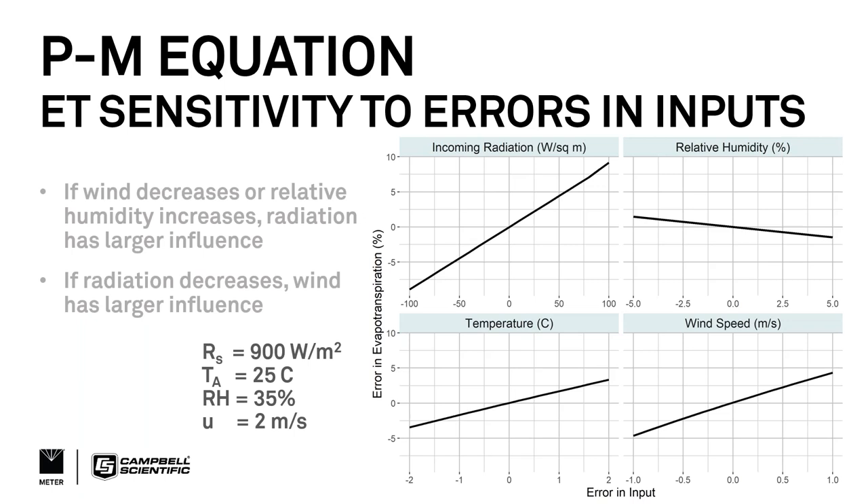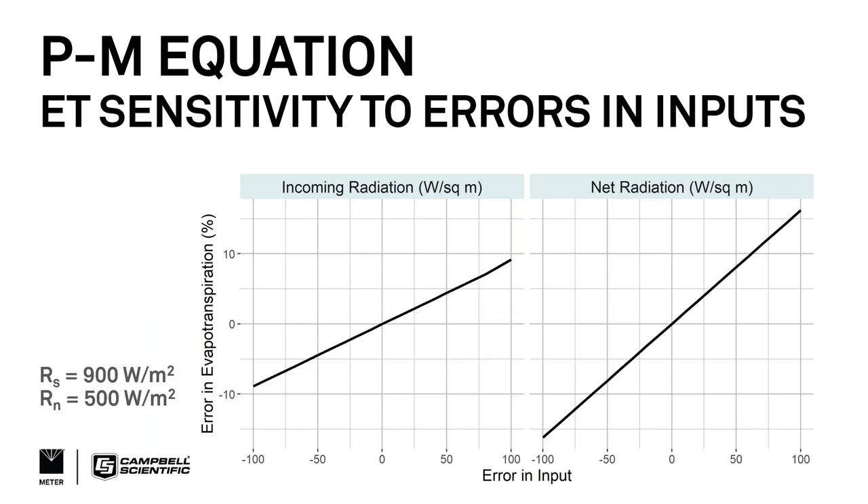Going into more detail on radiation: comparing the sensitivity of ET to incoming radiation versus net radiation — which requires all that modeling from incoming radiation and temperature — shows an even steeper slope for net radiation, meaning ET is even more sensitive to net radiation than to incoming solar radiation.